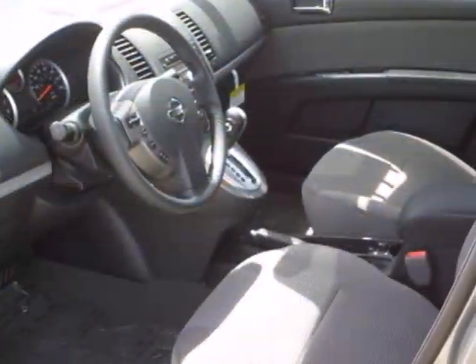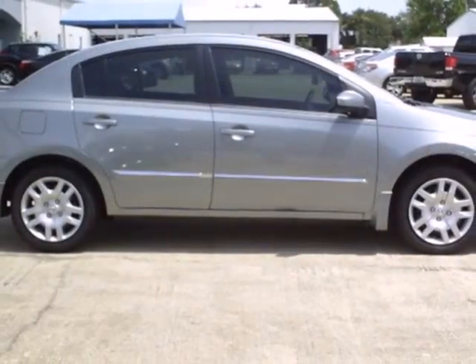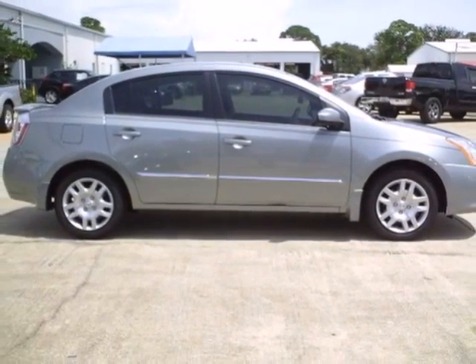The rear window defroster, power windows and tilt steering wheel are there for your convenience. Come in and give this sedan a test drive — it is dying to have you behind the wheel.